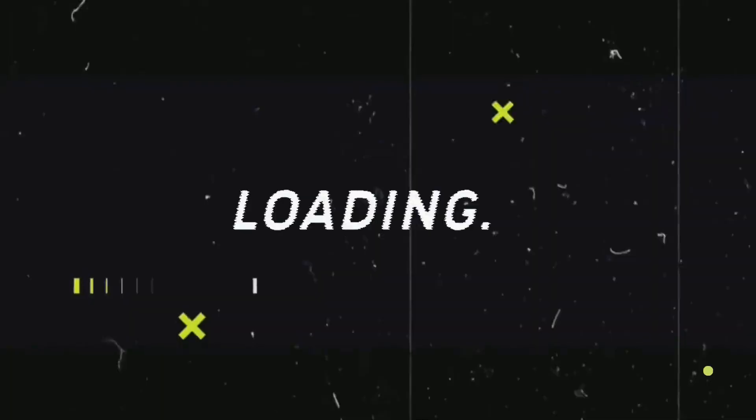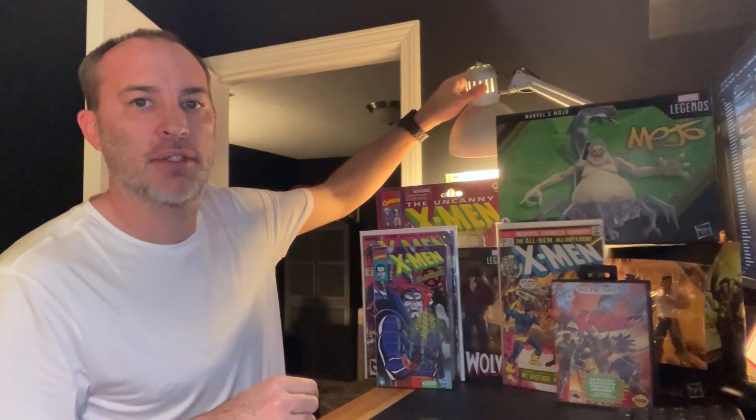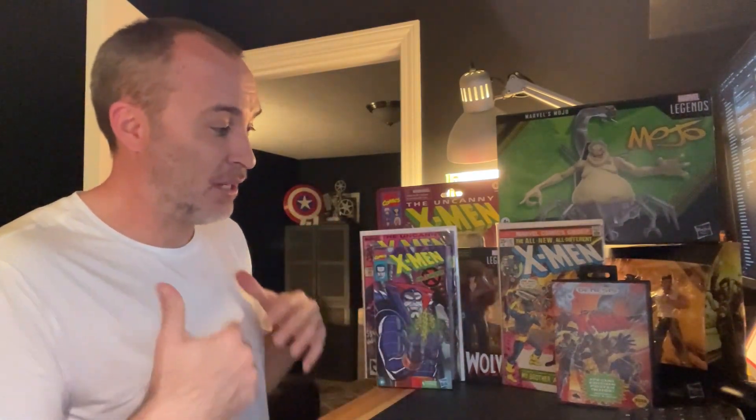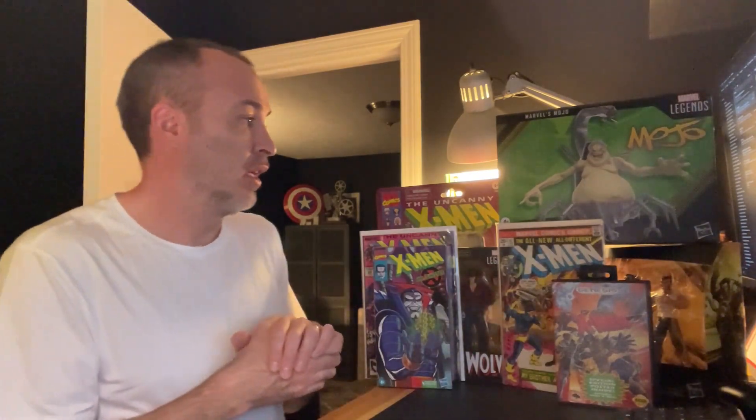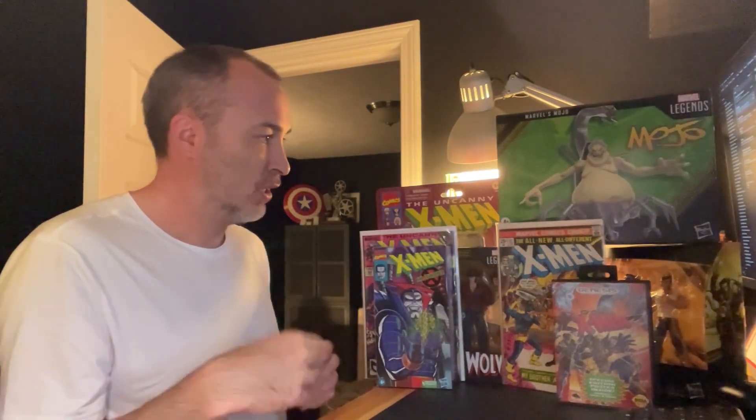Hey, what's up everybody, welcome back to the channel. In today's video I'm going to share with you all the fun X-Men stuff I picked up this week. This is everything you see pictured here — I picked it up either at the store or it came in from a bunch of different places: Facebook Marketplace, Amazon, and eBay. I've got action figures, comic books, and video games, so let's get started.